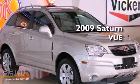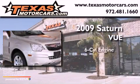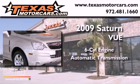This is a 2009 Saturn Vue. It has a six-cylinder engine and an automatic transmission.